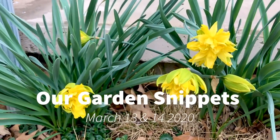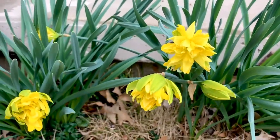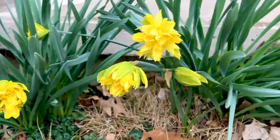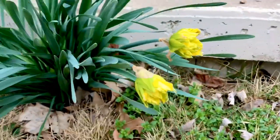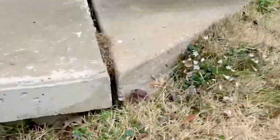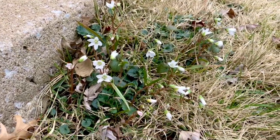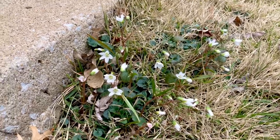These are some original daffodils that have been at our house before we moved in here 33 years ago or so, and these weeds which I think are pretty have probably been here just as long.